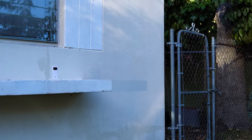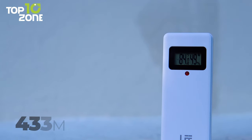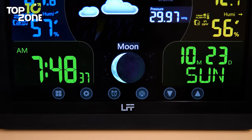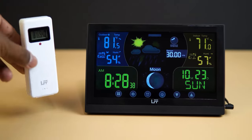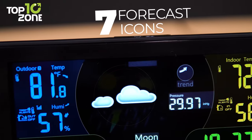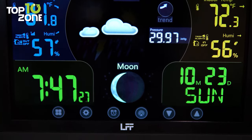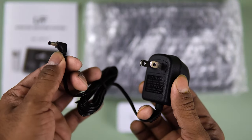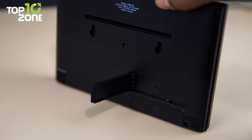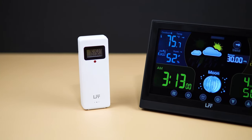You can place the sensor hundreds of feet away from the monitor, as it has a transmission frequency of 433 MHz, relaying information from up to 330 feet. After initial setup, it automatically begins searching the WWVB signal and updates the time every day at specific times. It offers seven forecast icons based on barometric pressure, plus a dual alarm with a snooze function and a moon phase. You can either keep it plugged into a wall outlet for continuous power or insert two AAA batteries for completely wireless operation. So bring home the Liftec LFF LWS-163 weather station and place it on your desk to stay one step ahead of your daily schedule.